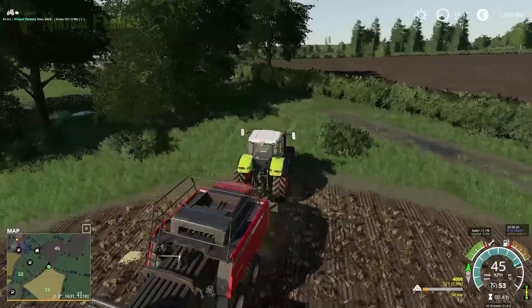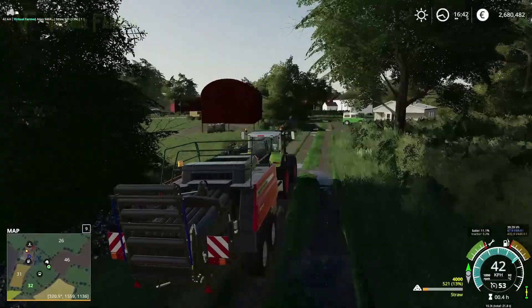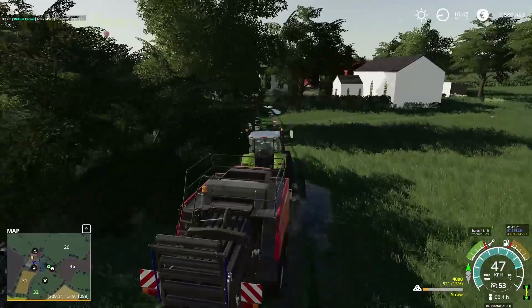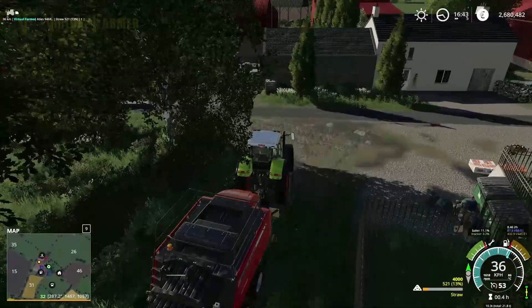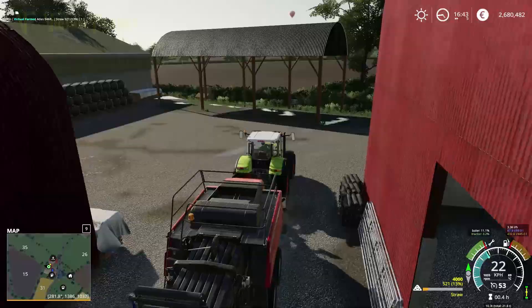The next thing we're going to do is go and get ourselves a bale stacker and work out which barn to put the stuff in. I want to make sure we've got enough height with the bale stacker. We might also put a safety bumper on the front of the tractor if we're going to be using the auto stacker on it, just in case we bump any bales.